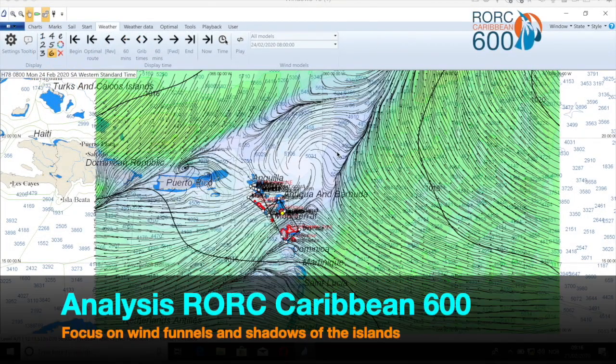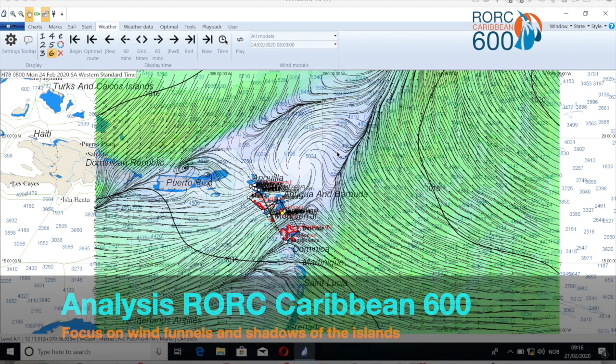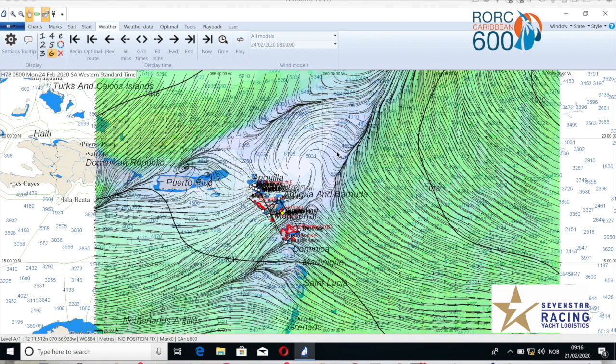This year is going to be a very different race in which the wind funnels and the big lees around the islands are going to be key. Basically, there is a big front on the Atlantic that is disturbing the trades. If we see in the screen, they have the normal trades to the east of the racecourse, then there is a big disturbed area with light winds, and then to the north the front here is the new north-east winds coming.